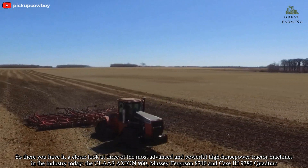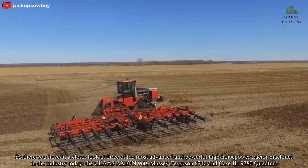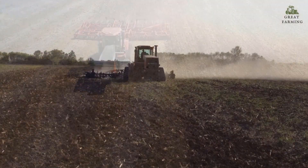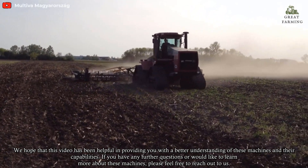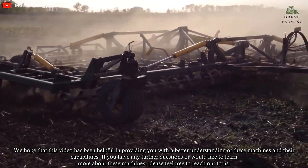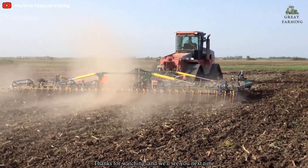So there you have it — a closer look at three of the most advanced and powerful high-horsepower tractor machines in the industry today: the Claas Axion 960, Massey Ferguson 8740, and Case IH 9380 QuadTrac. We hope this video has been helpful in providing you with a better understanding of these machines and their capabilities. If you have any further questions or would like to learn more, please feel free to reach out to us. Thanks for watching, and we'll see you next time.